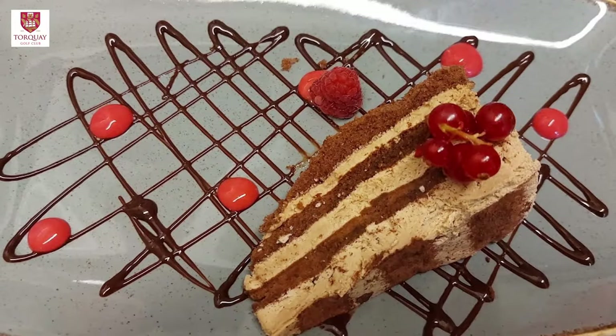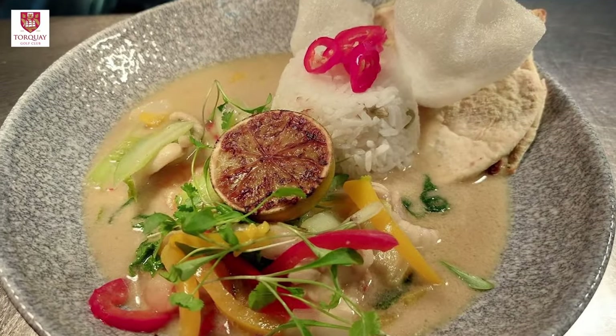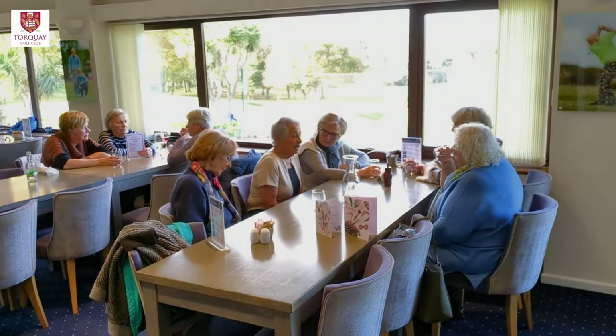Our popular restaurant serves a large variety of homemade dishes. The menu is updated on a regular basis and is supplemented by daily specials. Our evening dining events are always very popular with our members and their guests.